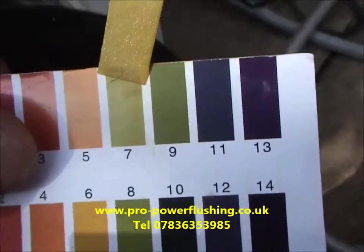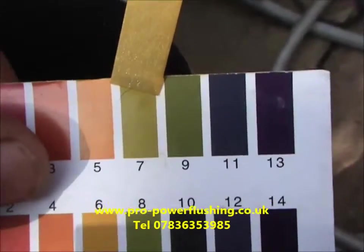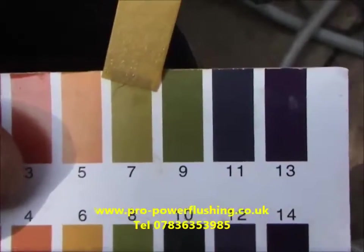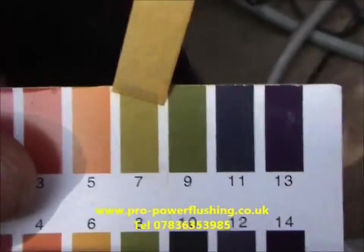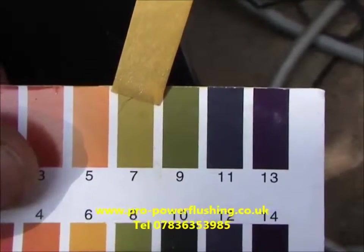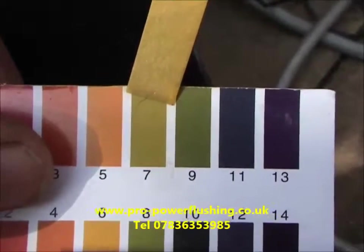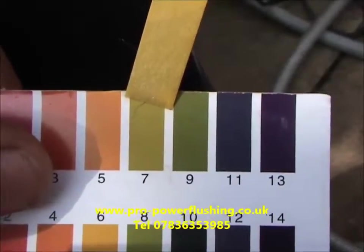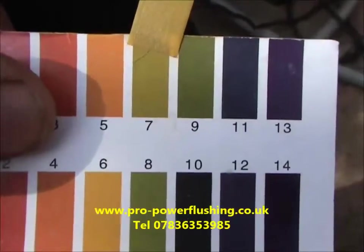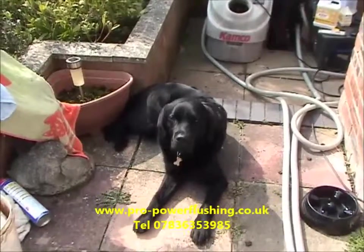We've added the Sentinel and we're just going to show you what it's actually done. It has neutralized the system water — the pH level is now 7, which means it's neutral. Before, the pH was just over 5, around 5.5 to 5.6, which meant it was more acidic — and that's what causes all the problems in the central heating system. The job is going really well.